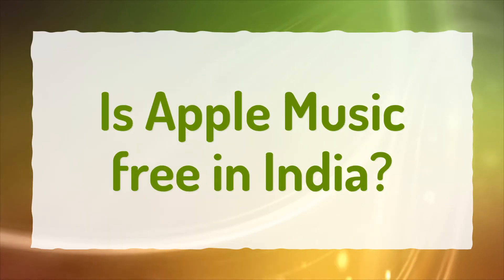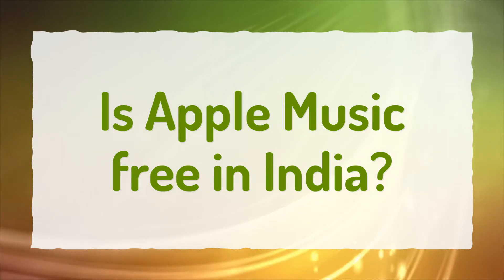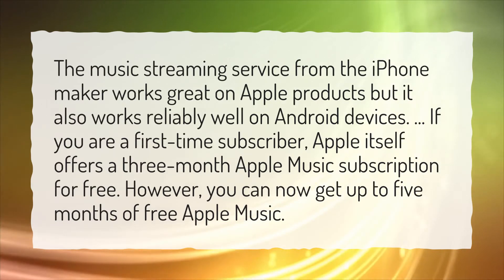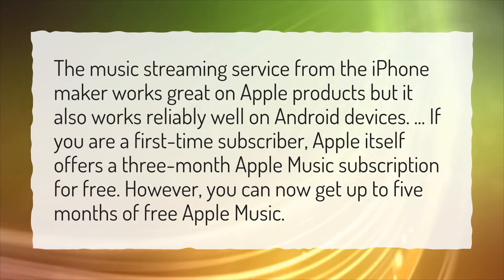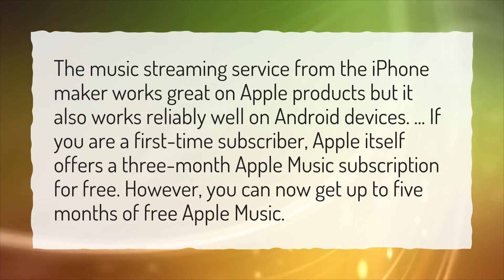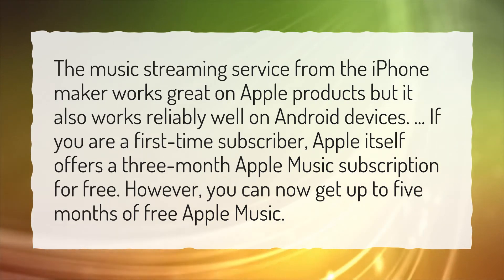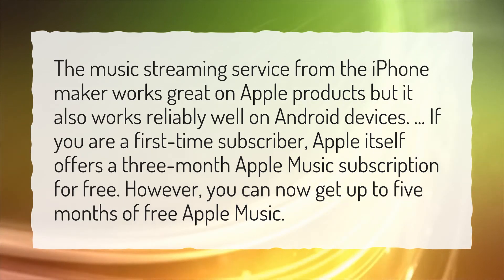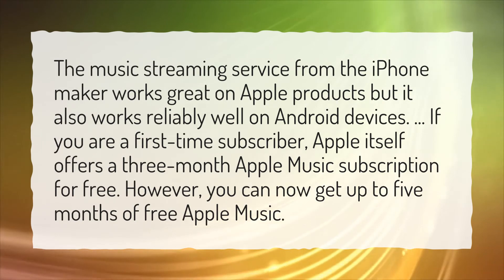Is Apple Music free in India? The music streaming service from the iPhone maker works great on Apple products, but it also works reliably well on Android devices. If you are a first-time subscriber, Apple itself offers a 3-month Apple Music subscription for free. However, you can now get up to 5 months of free Apple Music.